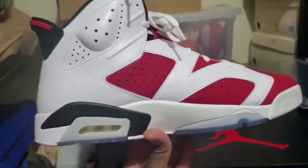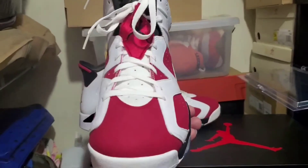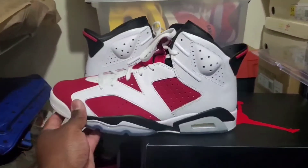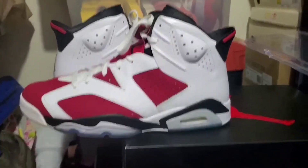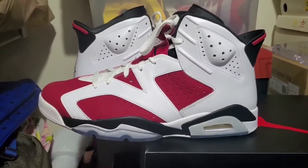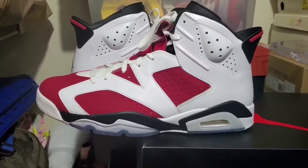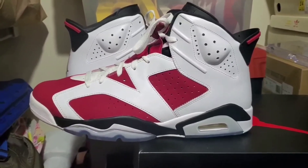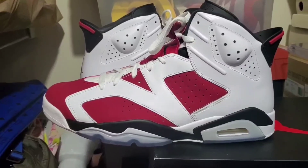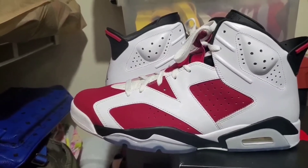I'm having second thoughts about passing on the 2021s — these are very fresh. Who inspired me to want a pair of Carmines? First of all, it was the Countdown Pack. Then Jim Jones had them on in a video — I can't even think of which video — but the way he had them laced loose and all that... this particular Air Jordan 6 looks good not fully laced up.